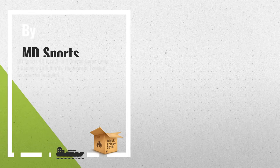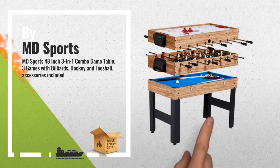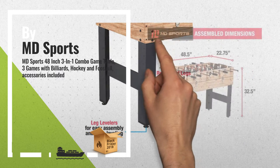Number 1: the MD Sports 48-inch 3-in-1 combo game table. Includes billiards, slide hockey and soccer — all in one compact footprint, by MD Sports.